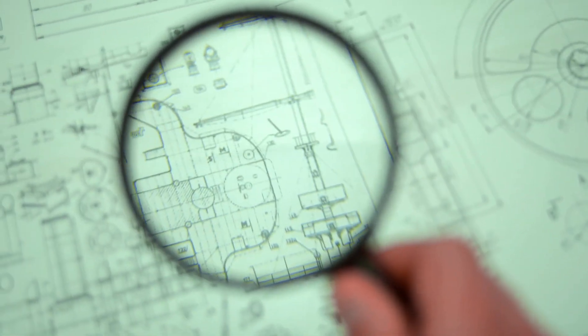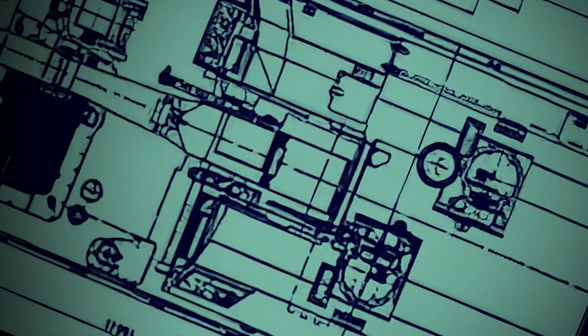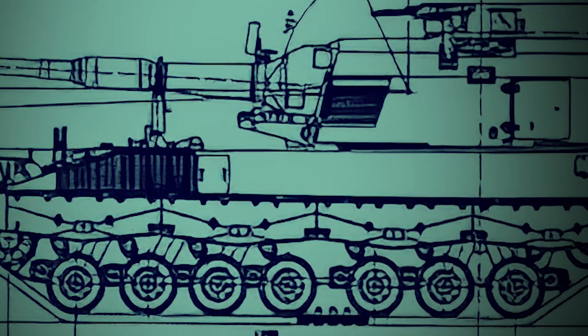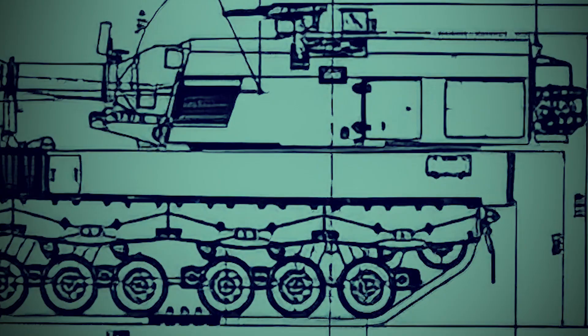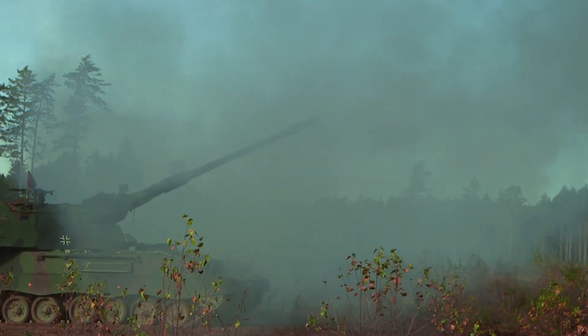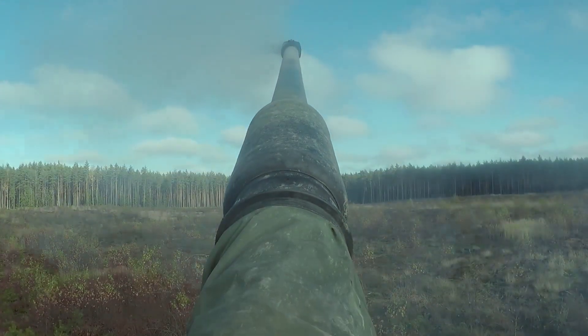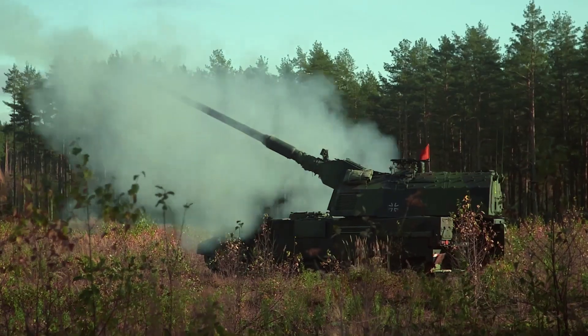Developed by Krauss-Maffei Wegmann, or KMW, cooperatively with the leading subcontractor Rheinmetall Land System, the 155-millimeter self-propelled howitzer Panzerhaubitze 2000 was created as a modern artillery solution for the German Army and as a replacement for the aging and increasingly unreliable PZH-155-1. The powerful .52-caliber rifled gun is chromium-lined for its entire 8-meter length and includes a muzzle brake on the end. This weapon also uses an innovative modular charge system with six charges and a capacity to store 60 rounds at any given time.